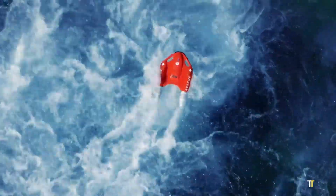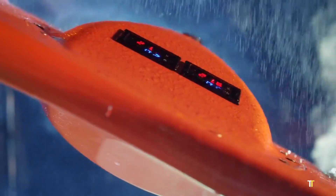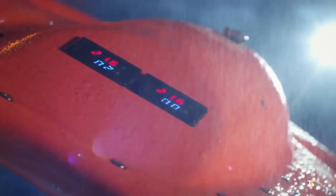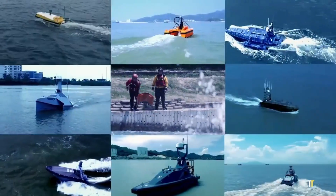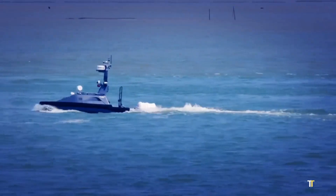Its bright color and flashing lights ensure visibility in rough waters, while its buoyant, durable body keeps victims afloat safely. Dolphin 1 can be deployed within seconds — no need for rescuers to enter dangerous waters — making it ideal for lifeguards, coastguards, and emergency teams.